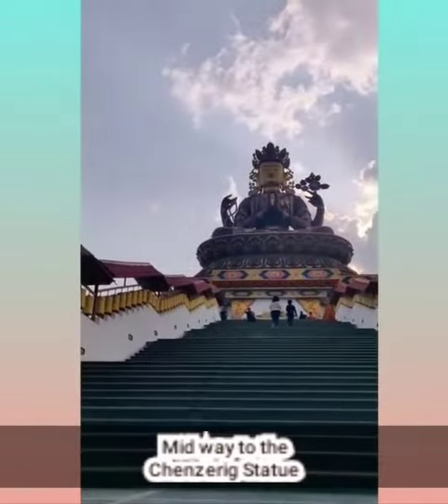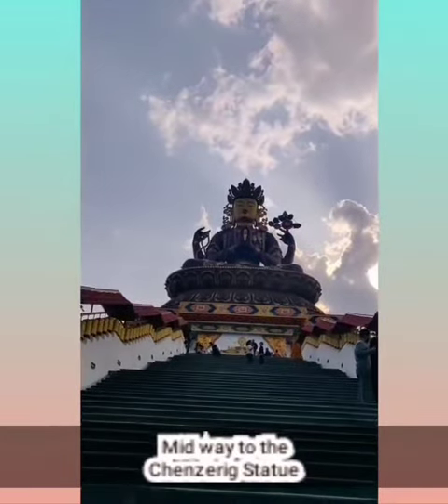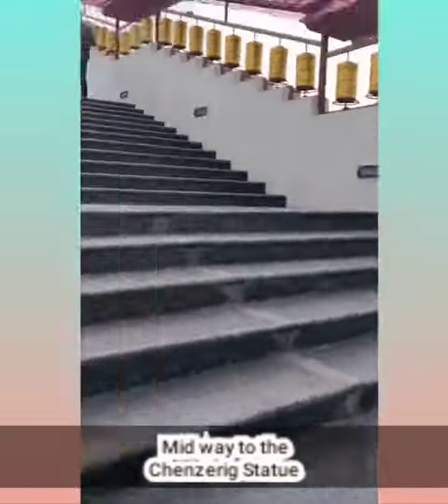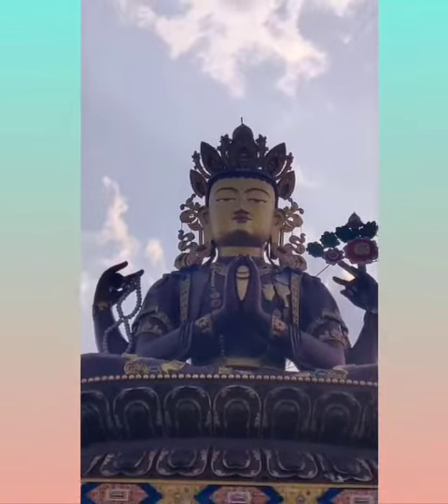As I had shown you earlier, now we are walking towards the Buddha murti and these are the stairs. We have covered halfway through and we're in the middle — and this is how it looks. It's really beautiful.